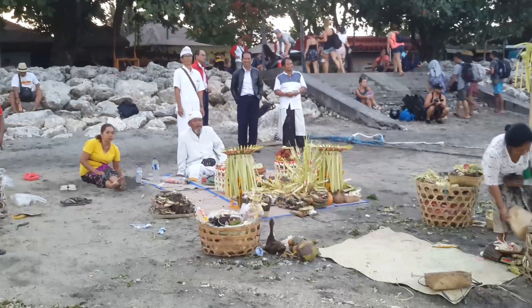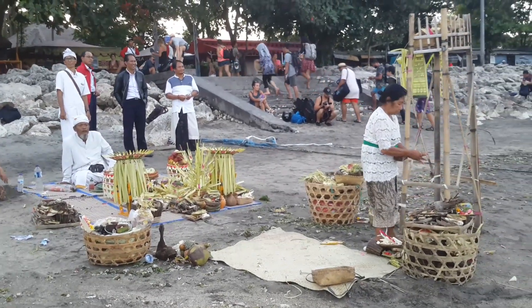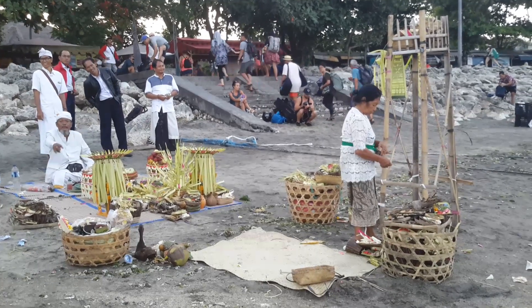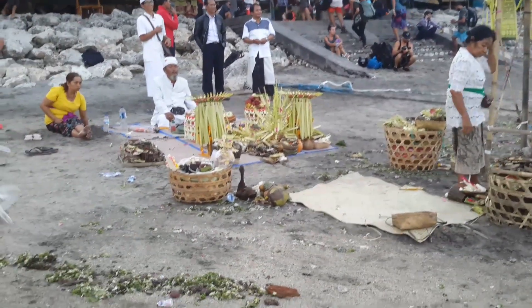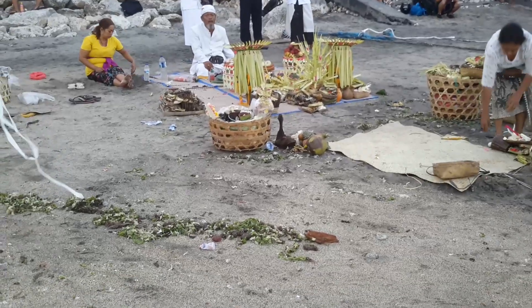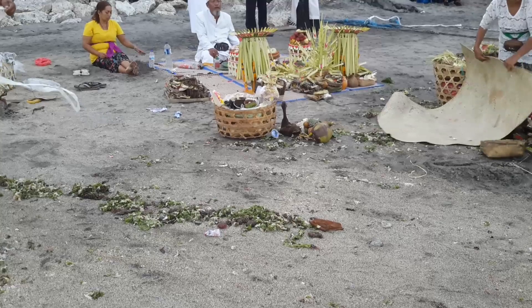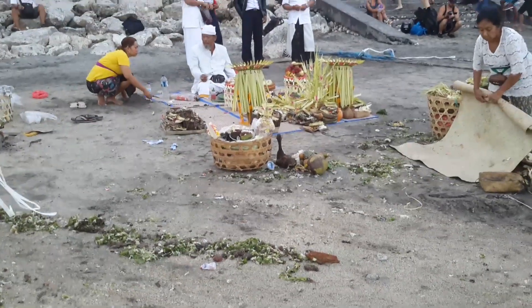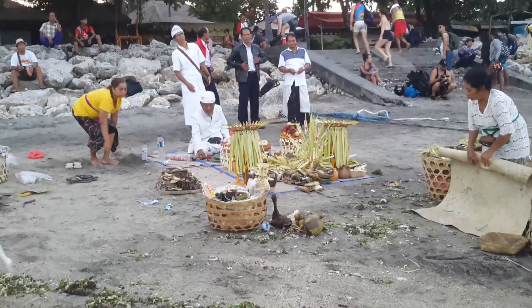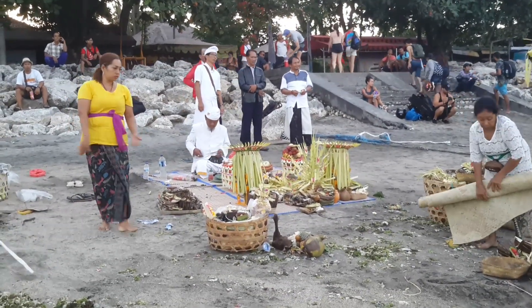I think we are at the end of a ceremony. The lady here is packing things. If you look in the middle of the picture, there is a black geese, I think, and some feathery white thing, which may be a chicken. They are very elaborate. I haven't asked them. It's possibly a cremation ceremony.